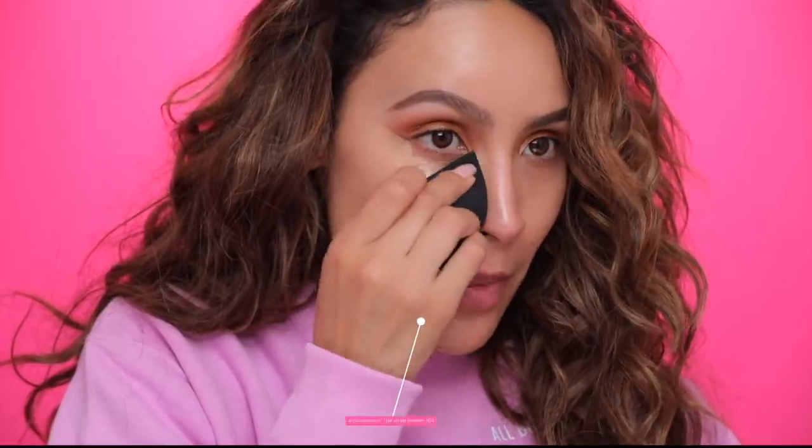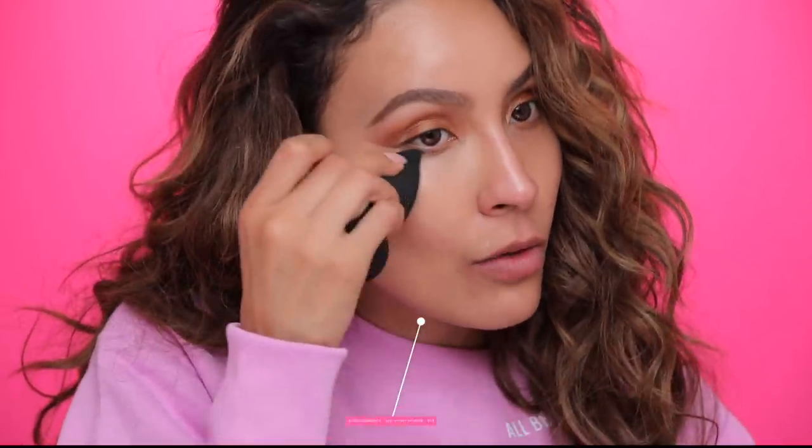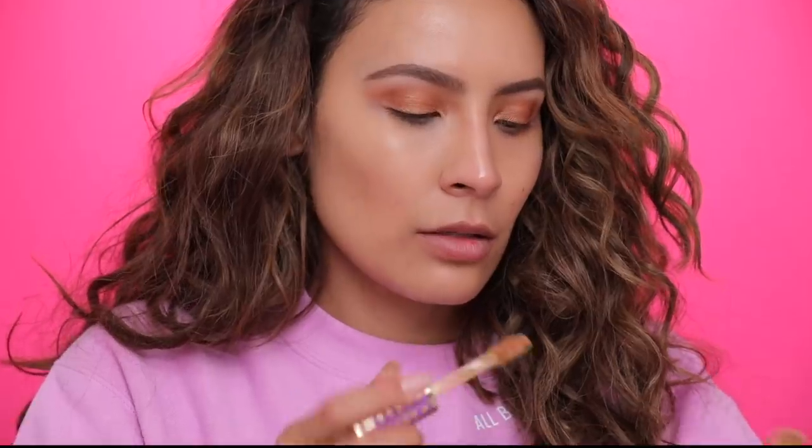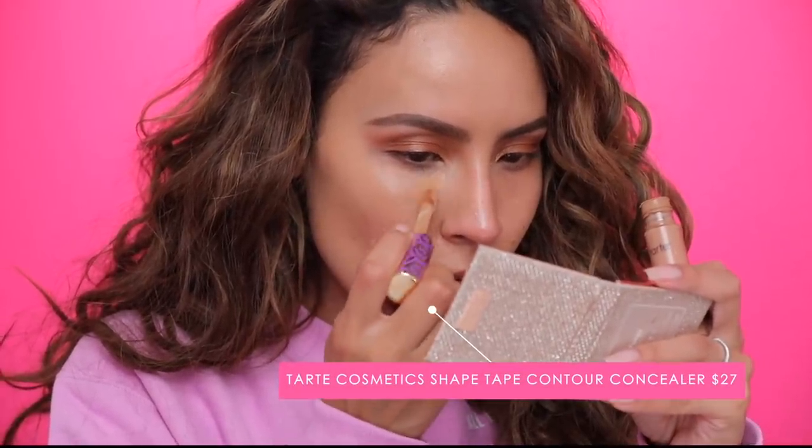I'm going to blend that out — this is an ELC Cosmetics sponge. At first I was like, 'this is too big for me,' but now I'm really liking it. I think I'm going to use the tan sand shade so I have a little warmth there.